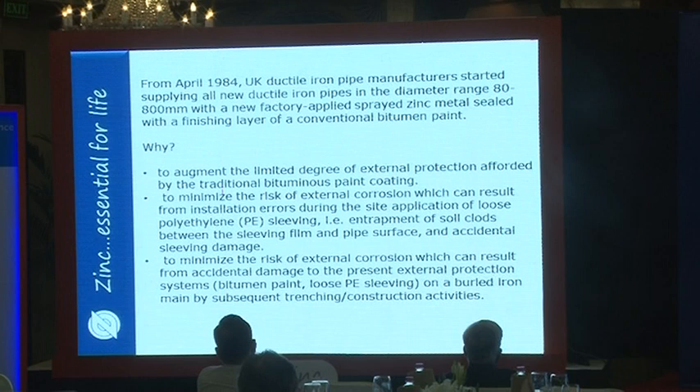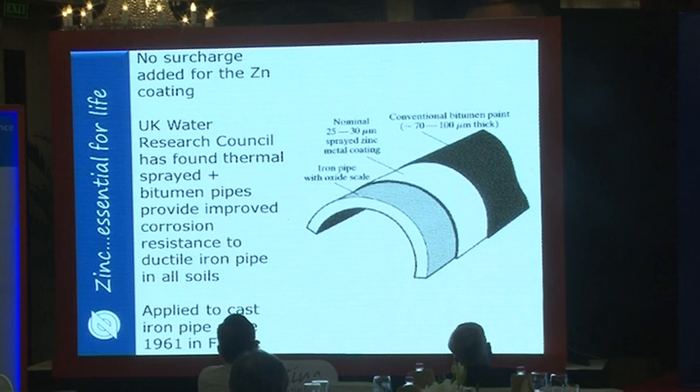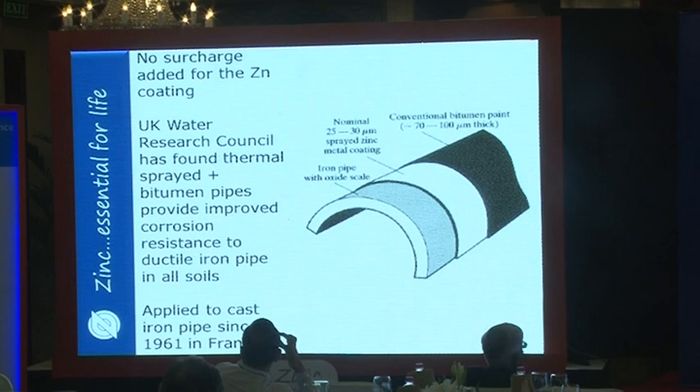It was normal to use bitumen paint over water pipes, but they had problems in soils and with installation damage and wanted to reduce risks of external corrosion. The process involves: the ductile iron pipe with its oxide scale is grit-blasted, the metal-sprayed coating applied, then bitumen paint over that. This has been used in France since 1961, in the UK since 1984, and is now being used in India as a new application for thermal sprayed zinc.